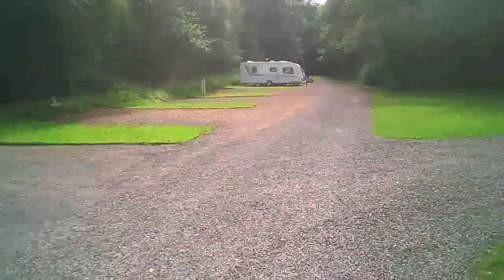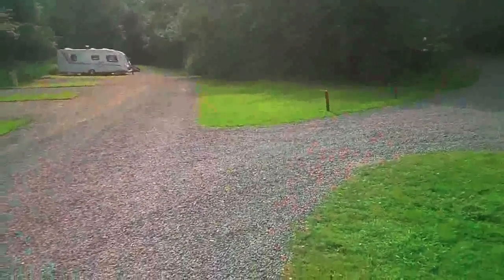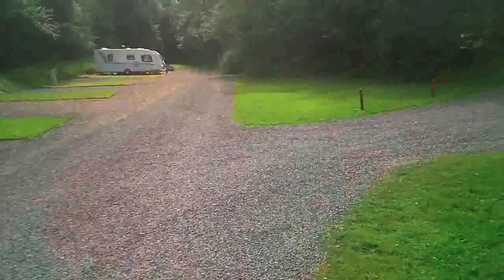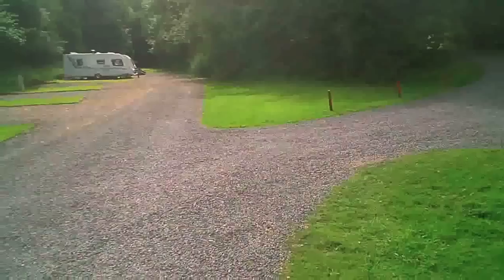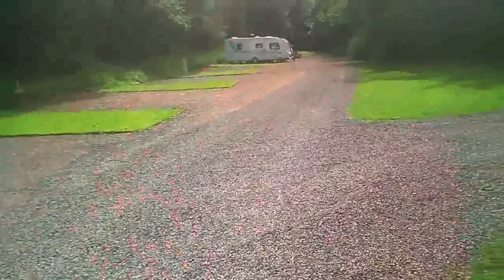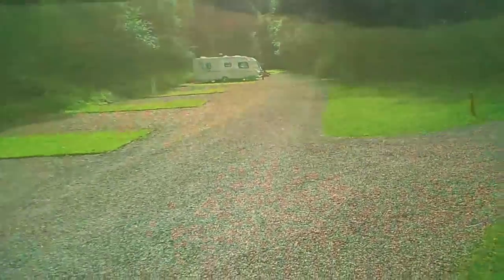The other thing to say about this campsite is that there's lots of bird life and wildlife. I was walking past somebody's unit and they had a bird feeder out with a nuthatch sitting there packing up the peanuts. So yes, it's quite nice for nature lovers and bird watchers.